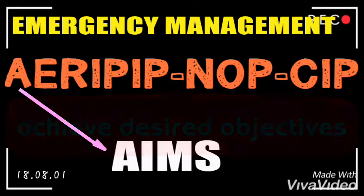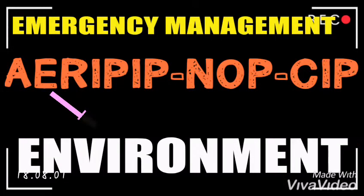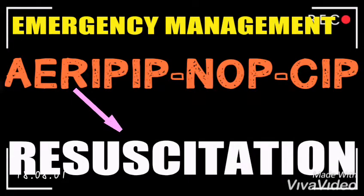Under Aims, we want to achieve a desired objective within a few minutes. The E stands for Environment — make sure the environment is free from any objects or materials that can harm or injure the patient as we are trying to resuscitate them.